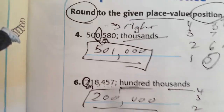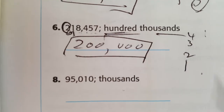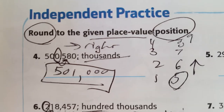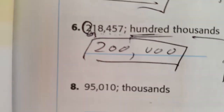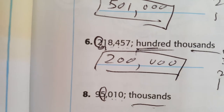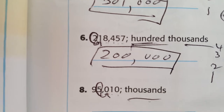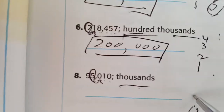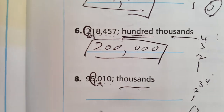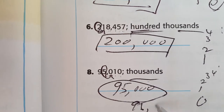As long as you know place value and the trick — one, two, three, four: it stays the same; five, six, seven, eight, nine: it goes up — you've got this. For the thousands problem, we're focused on the five. Look at the number to the right: zero. Zero is in the zero, one, two, three, four range — it goes nowhere. This number is definitely closer to 95,000 than 96,000.